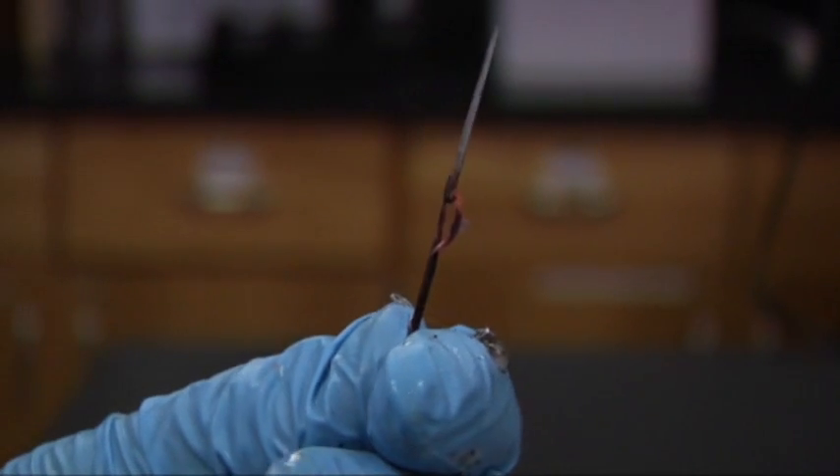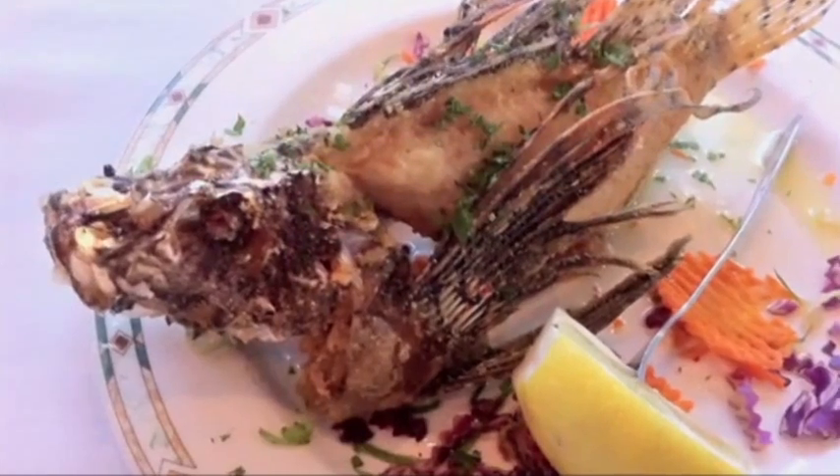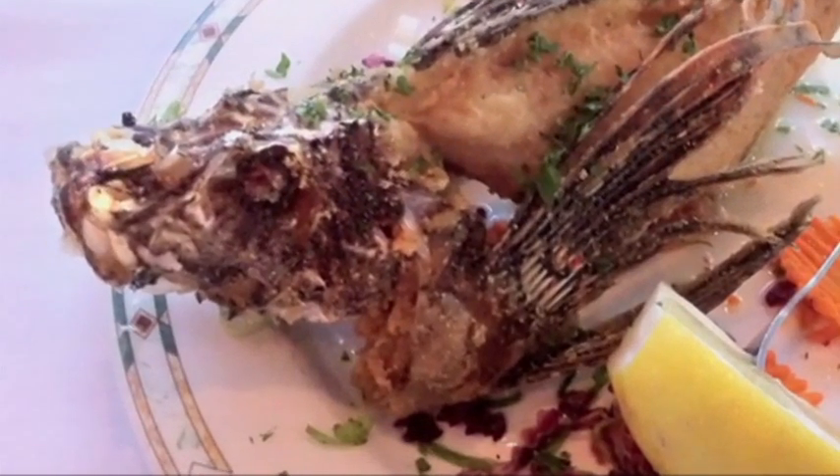Lionfish have sharp, thin spines that can be venomous and the sting can be extremely painful, but they can also be quite tasty. These things taste great. Some restaurants in the Florida Keys are now adding lionfish to their menus.